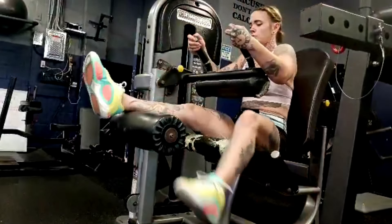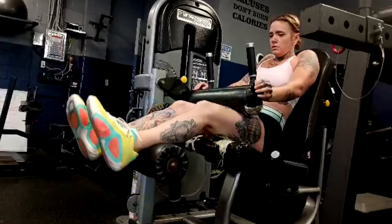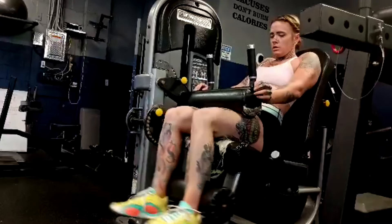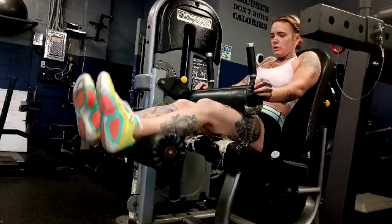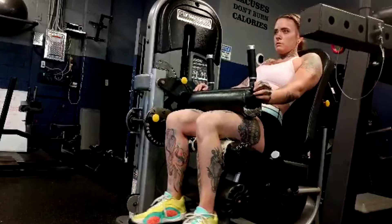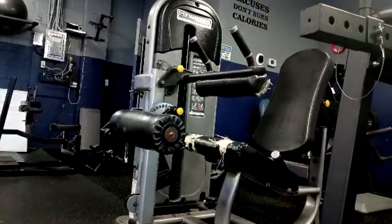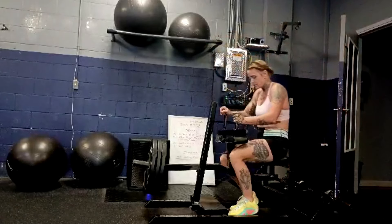Then we finish up with seated leg curls and seated calf raises. For the calves — a reminder because calves are so important for any sort of women's physique competition. We do both standing and seated calf raises on all three lower body days, so we do a lot of calves. She also does sled work and other cardio so her calves get worked a lot. They've probably doubled in size — looking at footage side by side, her calves have added inches.